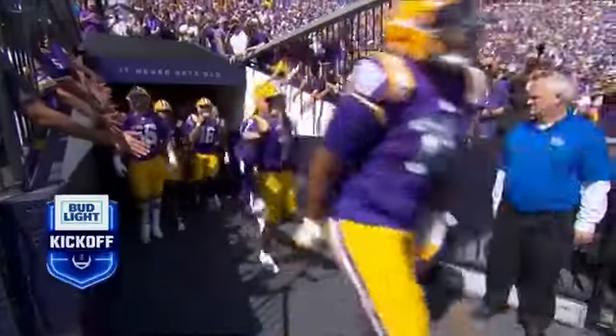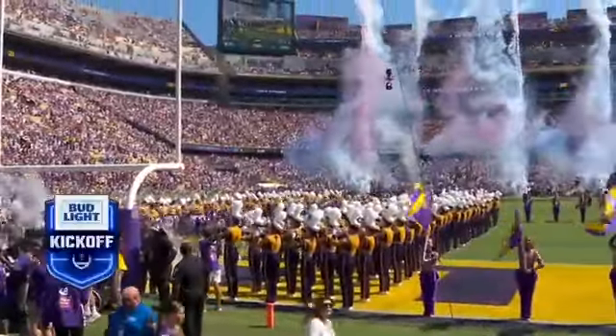There's no place quite like it — the purple and gold culture surrounding the uniqueness of Baton Rouge, where they let the good times roll that vibe all the time at LSU.